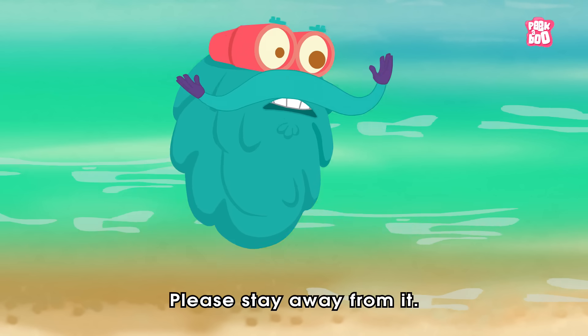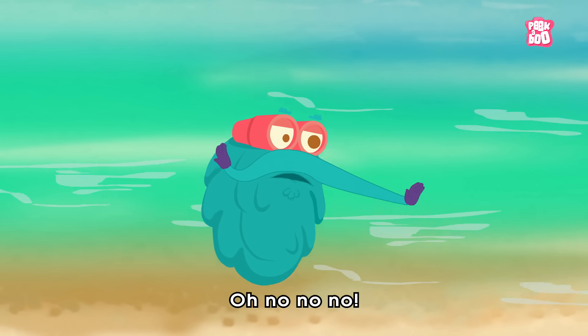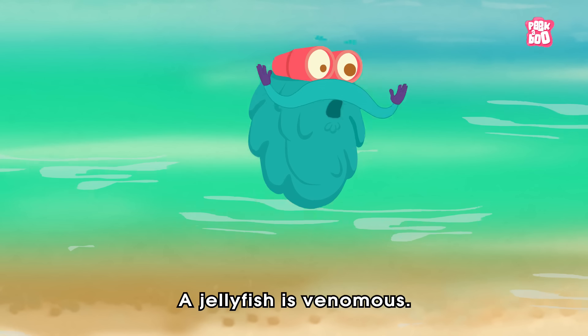Please stay away from it! Fish! Yummy too! Oh no no no! Not the one you can eat! A jellyfish is venomous!